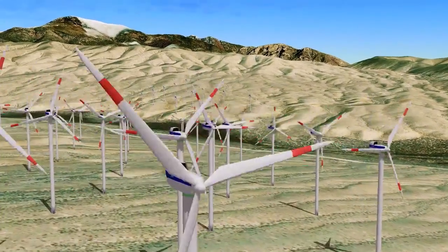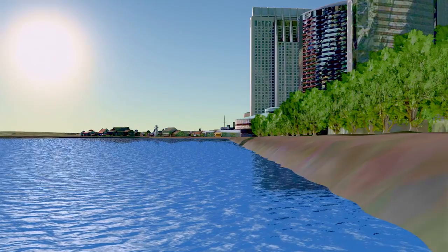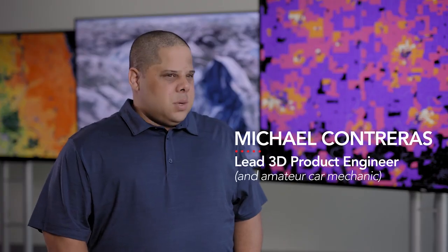It's much more user friendly. When you combine a powerful GIS environment with stunning visuals, it makes it a lot easier for people to understand. There's really nothing out there that compares to the visuals that Pro allows you to do.